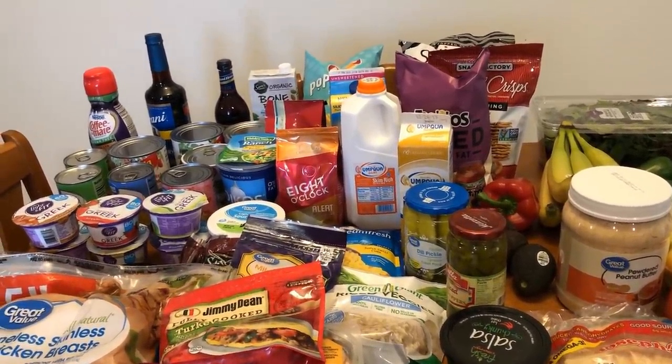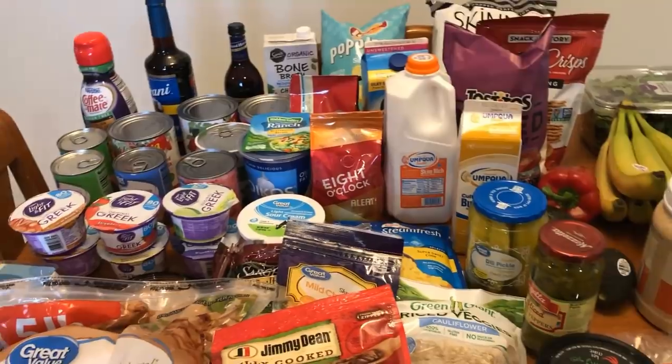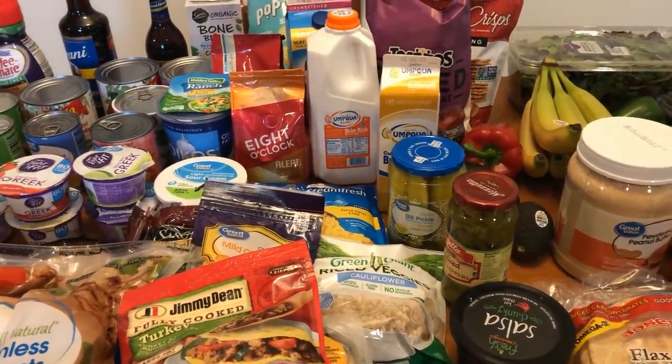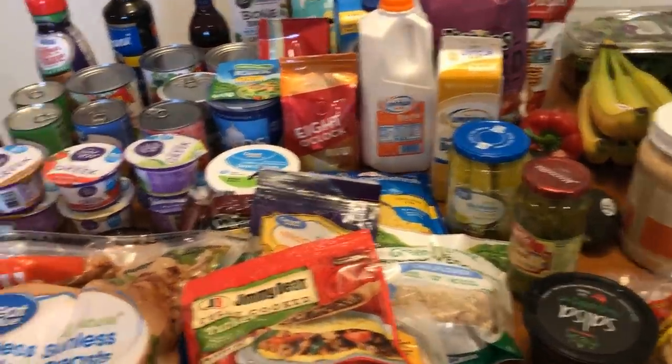I was going to make turkey and cheese crescents for snacks, but since they were out I think I'll just make some two-ingredient dough and do some kind of hot pocket-type things instead. So you won't see the crescent rolls, but other than that I was able to find everything for the most part. Let me show you what I picked up.